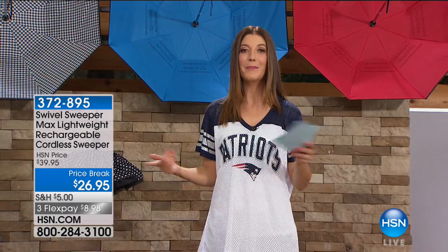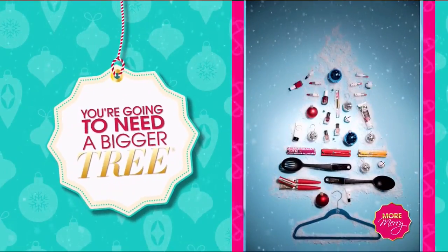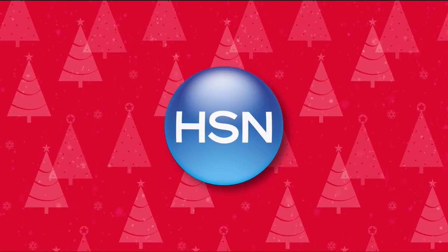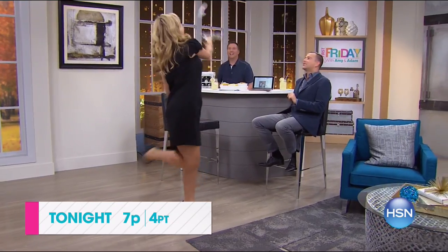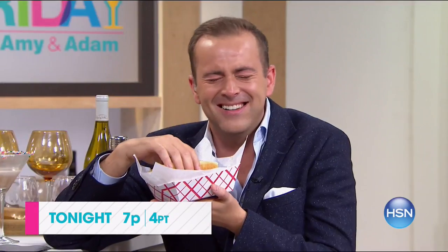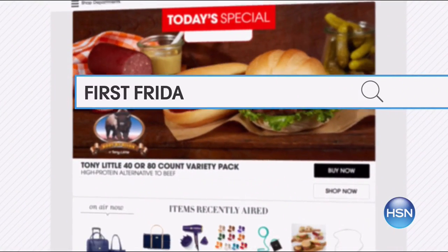We've got the HerClean coming up next, but first a message on First Fridays. Join Adam Freeman and Amy Morrison for First Friday — your first look at the best of the month ahead on HSN. Be the first to check out all the new launches, latest products, and best deals. Watch tonight at 7 p.m. Go to hsn.com and search First Friday for more.